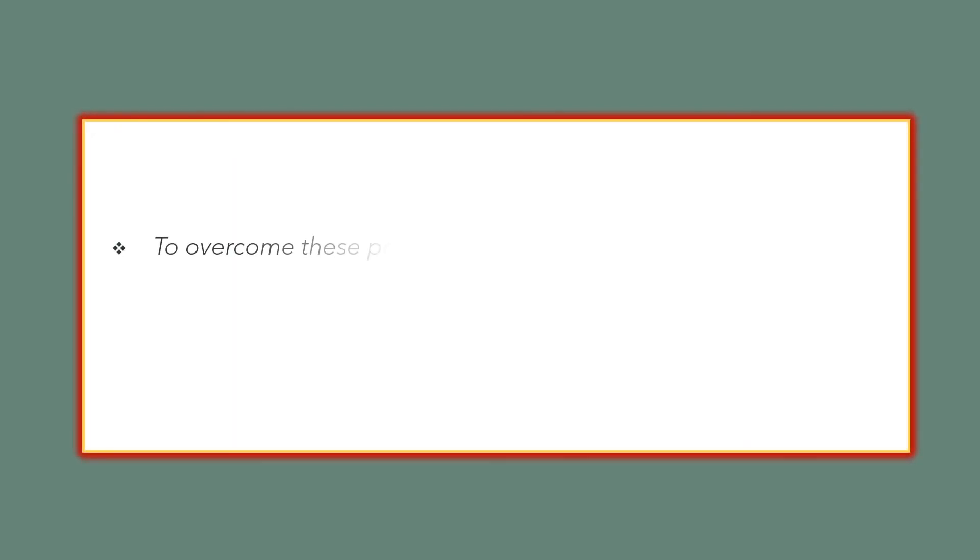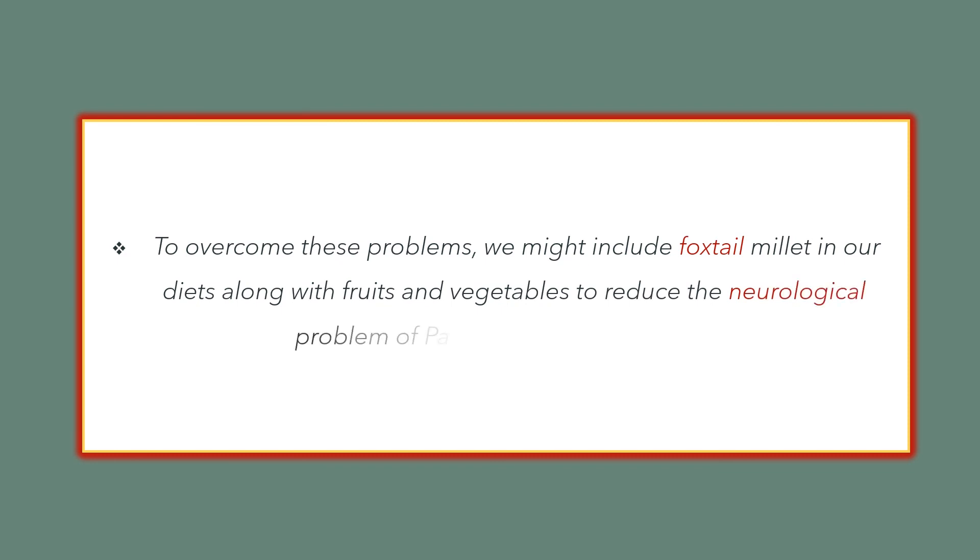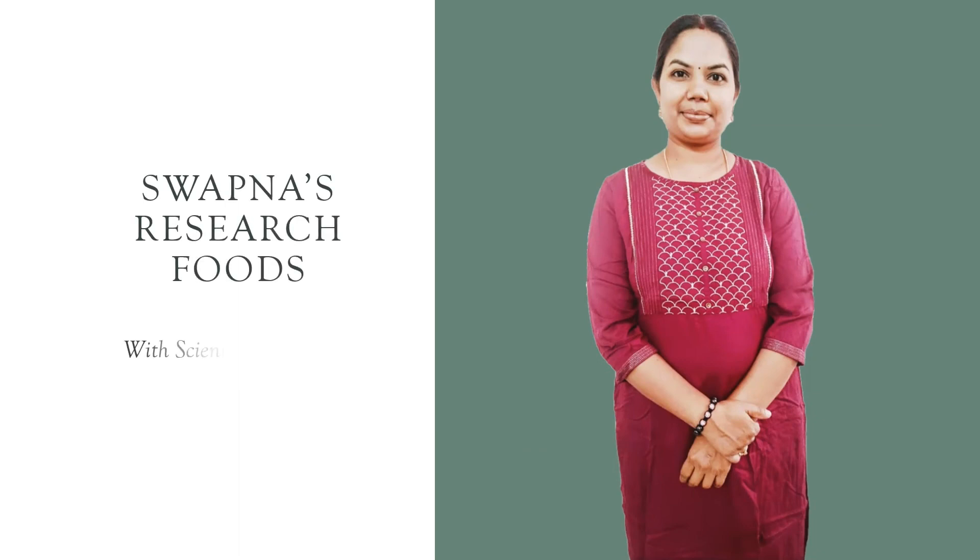To overcome these problems, we might include Foxtel Millet in our diets along with fruits and vegetables to reduce the neurological problems of Parkinson's and Alzheimer's. Thanks for watching Swapna's Research Foods with scientific information. For more information, subscribe to my channel.